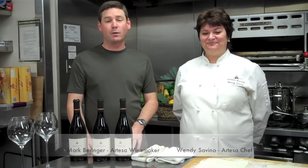Hello and welcome. I'm Mark Berenger, winemaker with Artessa Winery and Vineyards, and I'm here today with Wendy Savino, who's going to be telling us a little bit about some food dishes that she prepares for us here at the winery.